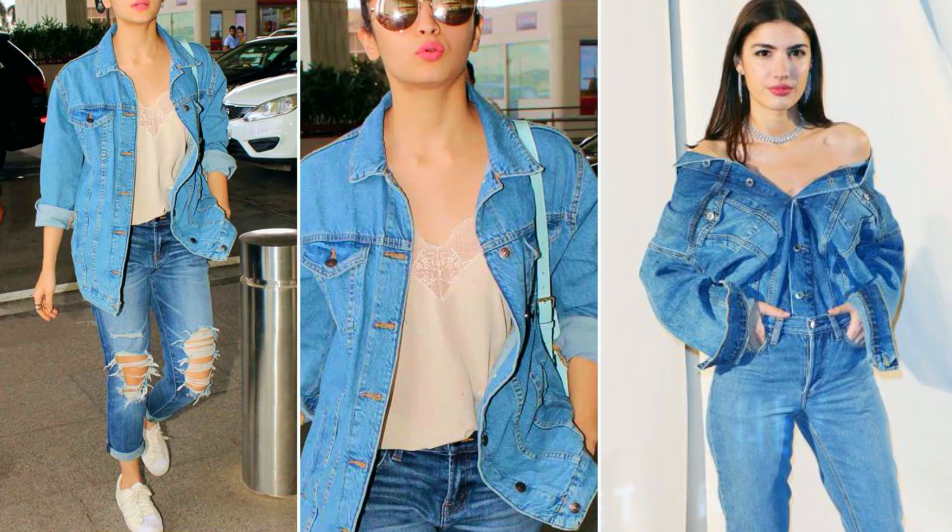My next favorite trend is denim on denim. I just love this concept — denim shorts paired with denim jackets, denim shorts paired with denim shirts and jeans. Denim on denim is really trendy right now. You can see all the celebrities wearing this trend, and I just love how it looks.